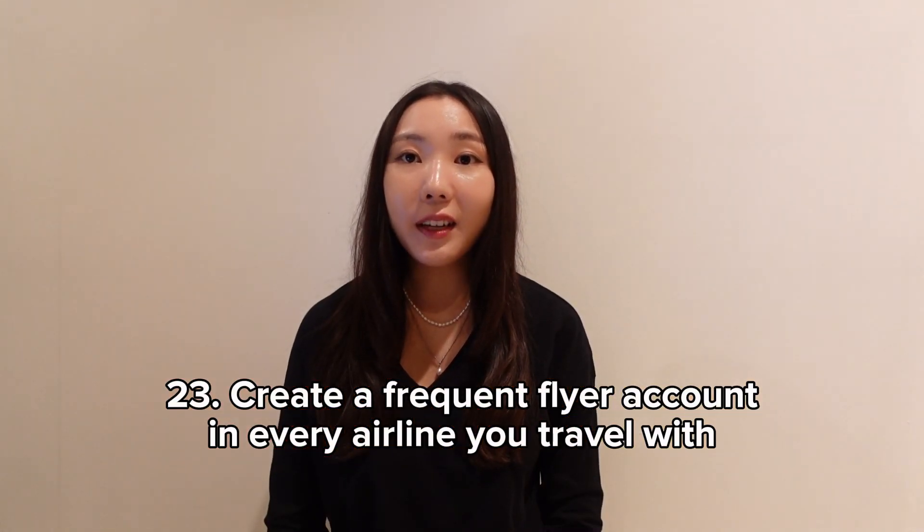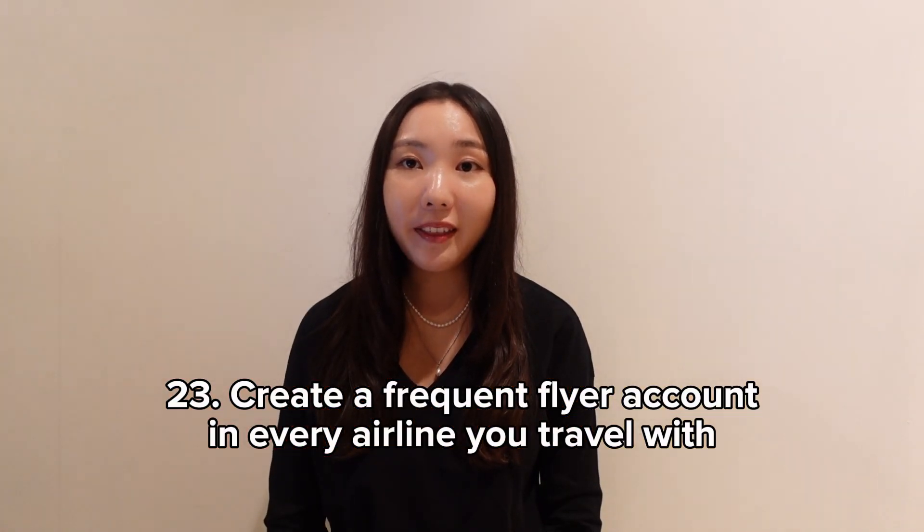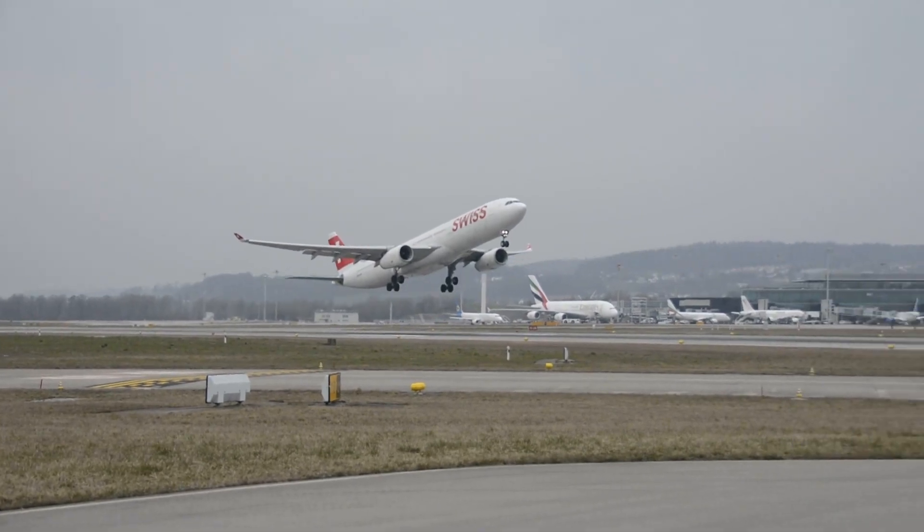Create a frequent flyer account with every airline you travel with — there's no reason not to. If you don't, you'll be missing out on valuable miles that could potentially be put towards your next flight.